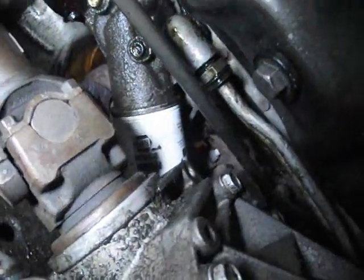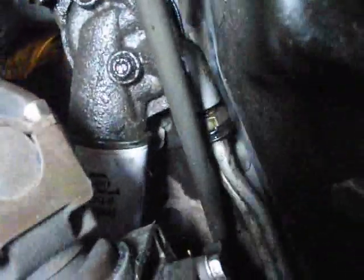One thing I should have said earlier is to use jack stands. I know, blah blah blah, but you need to — or you will be crushed by your vehicle. We don't want that.